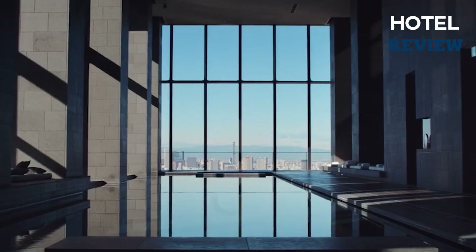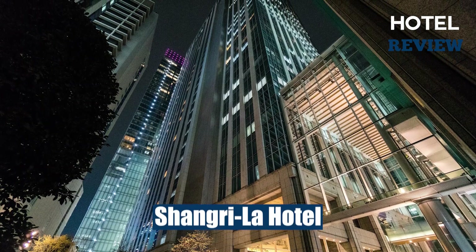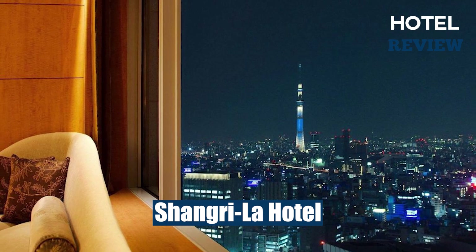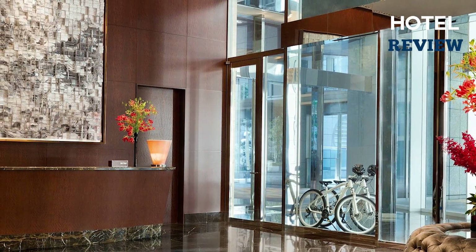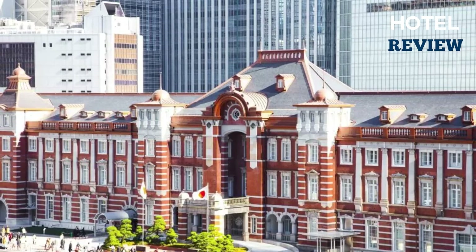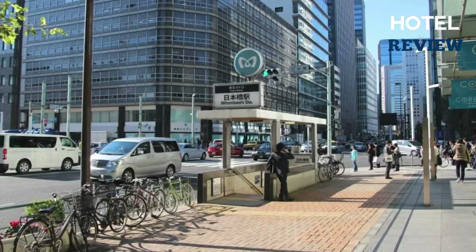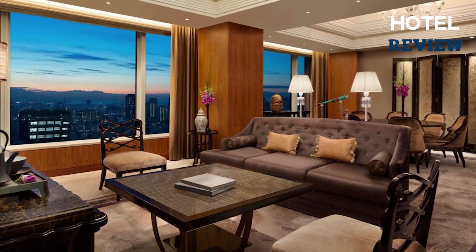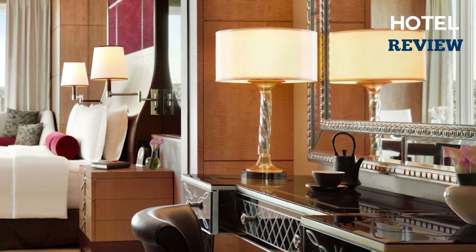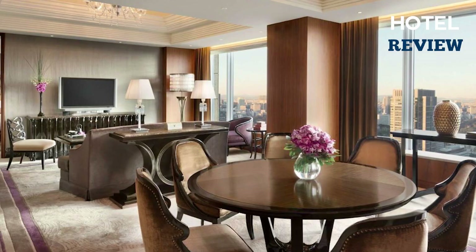Nestled atop the Marunouchi Trust Tower Main Building, the Shangri-La Tokyo boasts breathtaking panoramic views of Tokyo's stunning skyline. This stunning hotel is situated right next to JR Tokyo Station and boasts a prime location overlooking the Imperial Palace. From the moment you step inside, you'll feel like royalty, with spacious and elegantly decorated rooms featuring floor-to-ceiling windows.